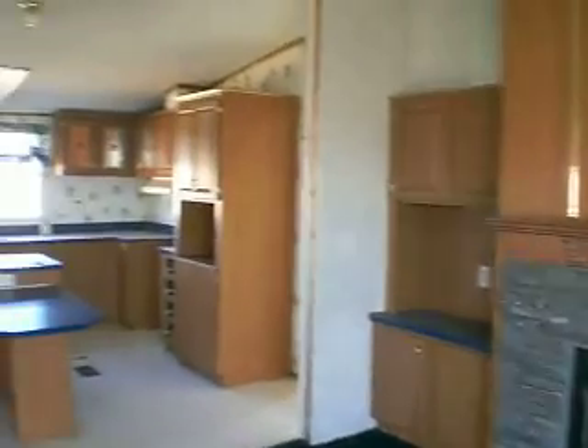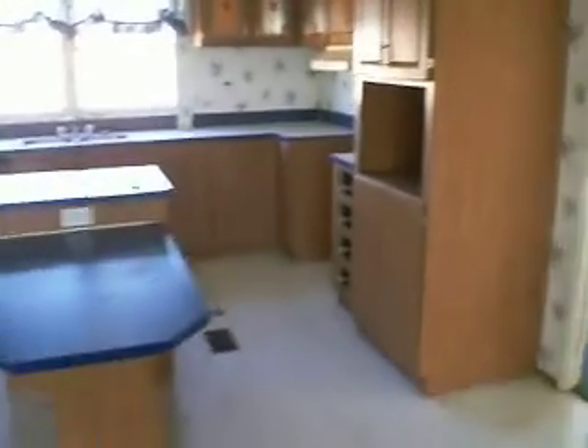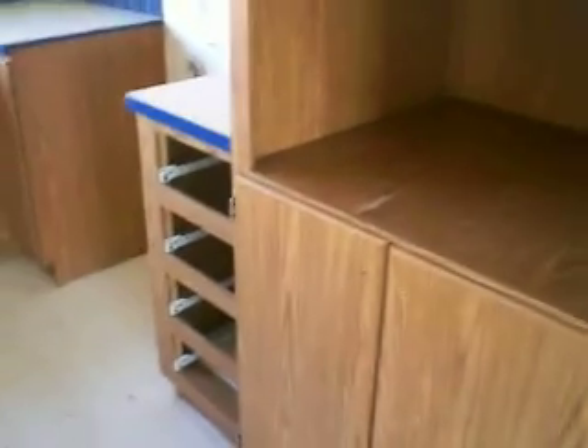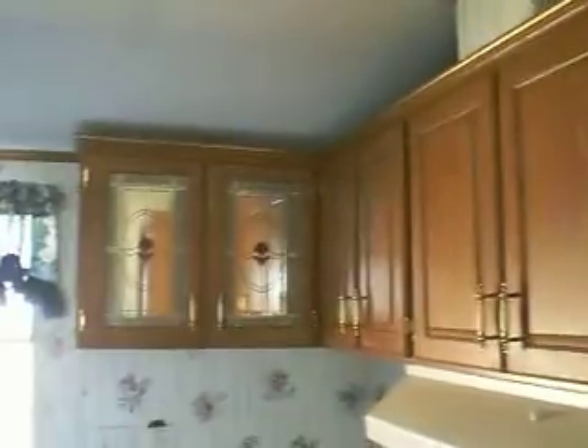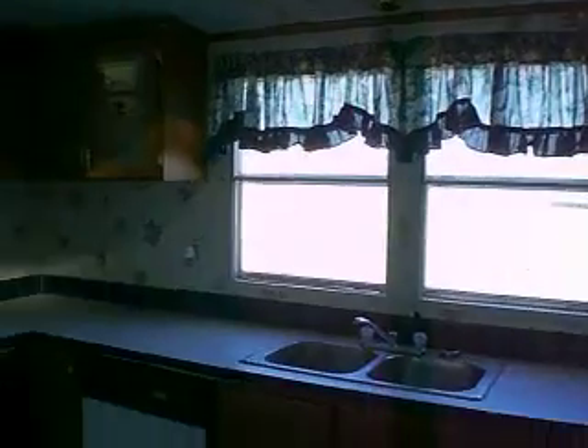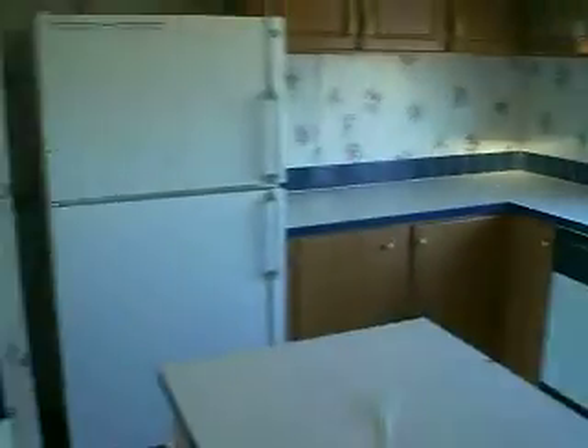This is really nice, nice kitchen too, a lot of cabinets. Here's probably where the microwave goes — it's missing the doors right here, the cabinet doors I guess. Gas stove, gas furnace.